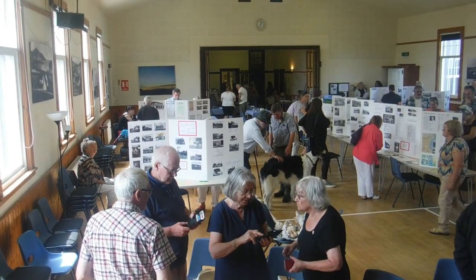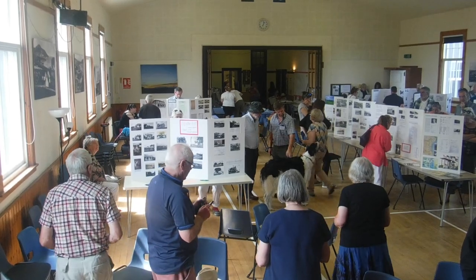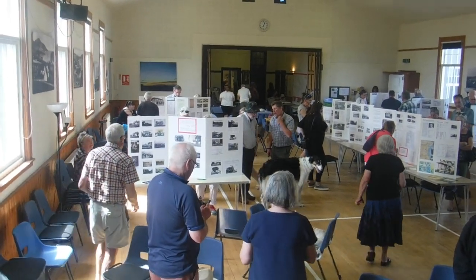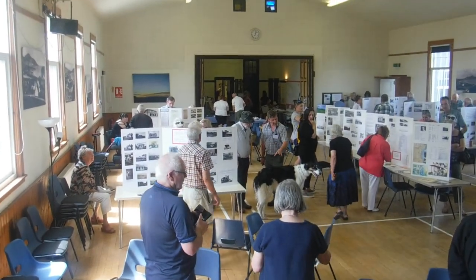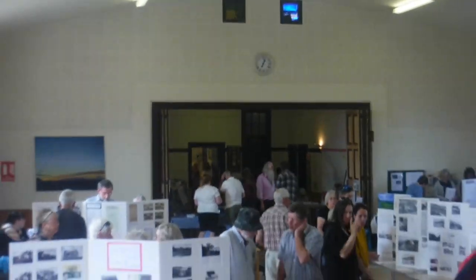Here we are in Whiting Bay Hall. This is the main hall. The time is 2 o'clock. I know this because the clock says 1 o'clock — so it's on winter time and hasn't changed, but it is keeping good time now. So it's 2 o'clock on Sunday.